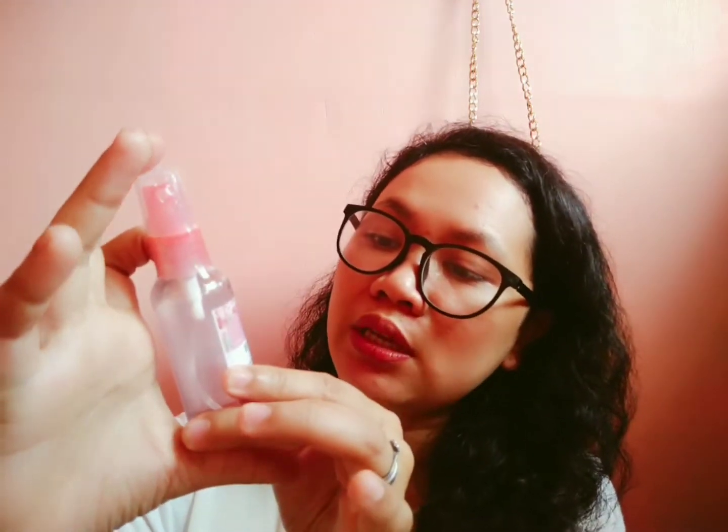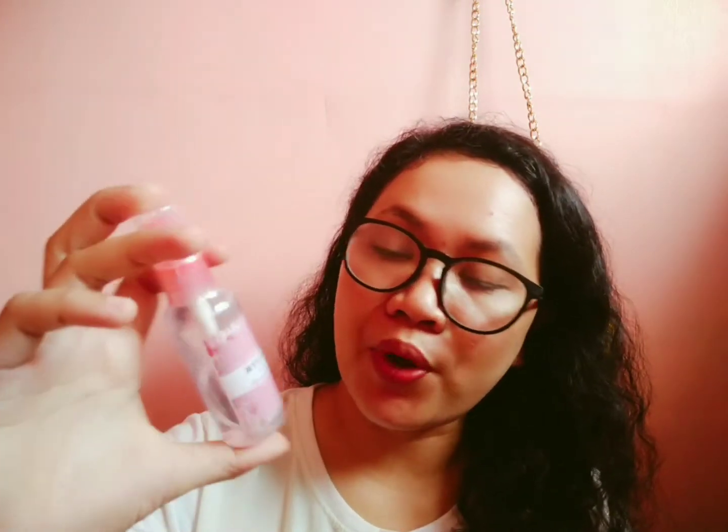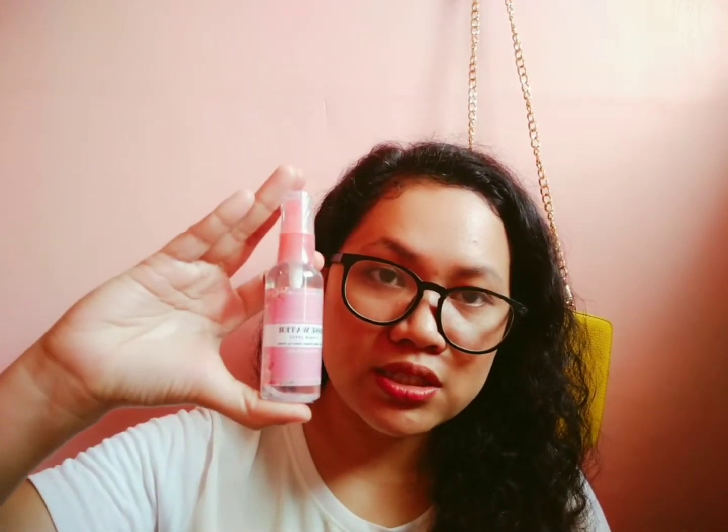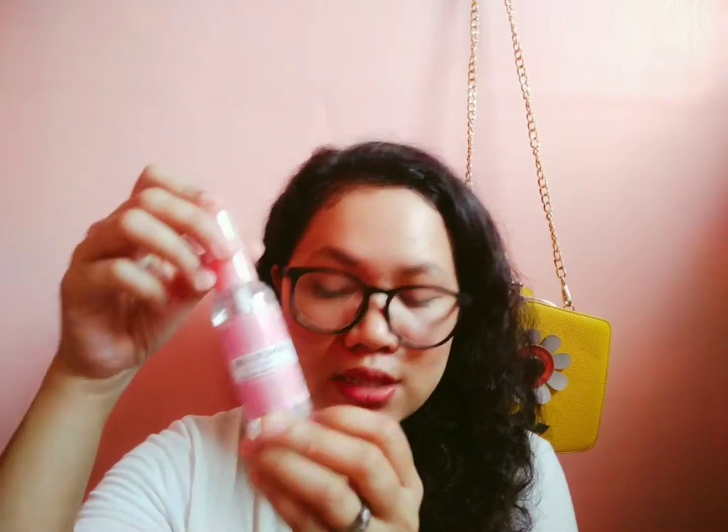So this is the rose water spray that you can use as a toner, facial mist, primer, and a makeup setter. This is 100% distilled rose water. It's super nice. You can also get this at our online shop at nanakikai.com. We post these products as soon as possible so you can order from us if you're here in Cebu or Central Visayas.